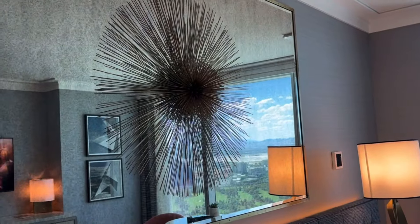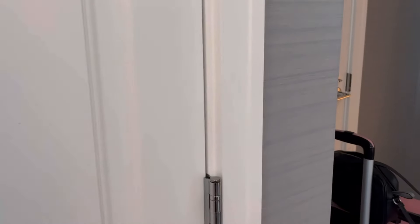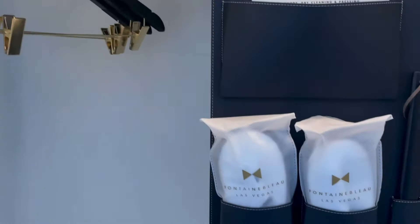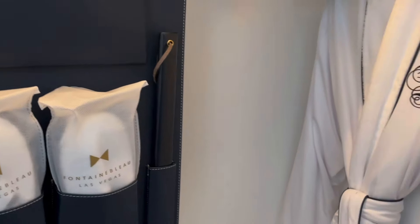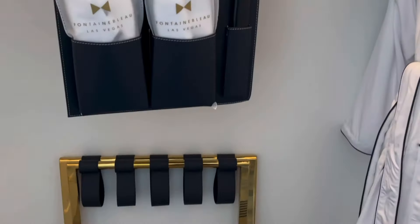There's a strange sea urchin-looking mirror. The closet is nice — it comes with your safe, of course, a steamer, slippers, and a shoe horn. I haven't seen one of those for a while.